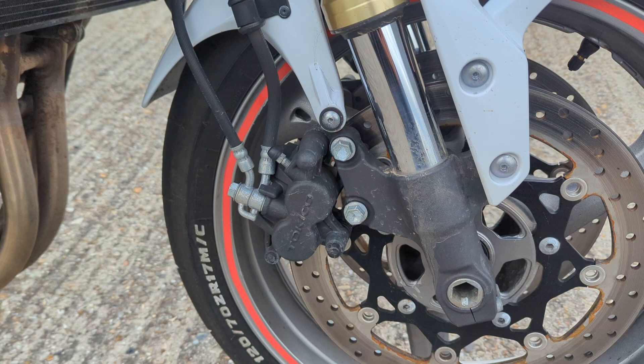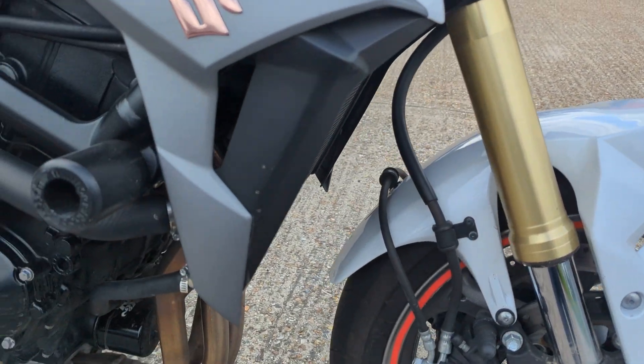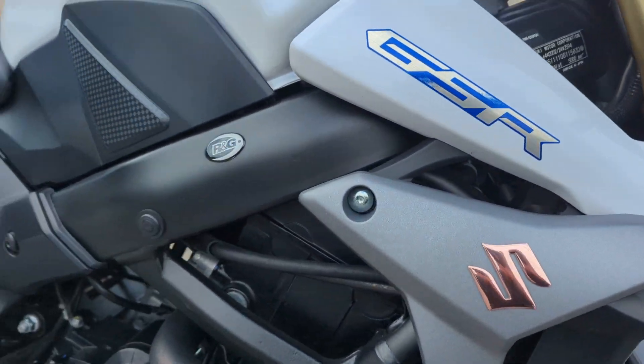I think it's done seven odd thousand miles. It will go through the workshop, have a safety check and a service if it needs it, etc., as normal.